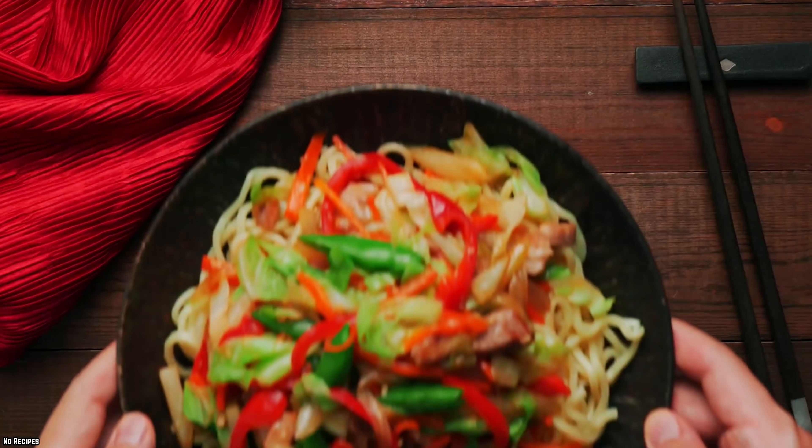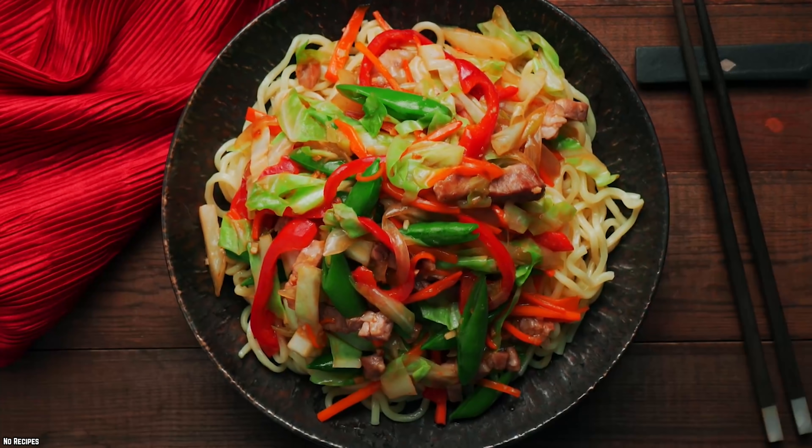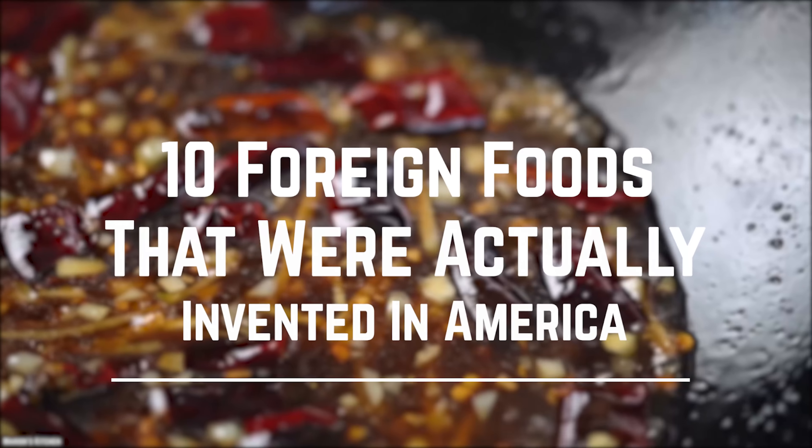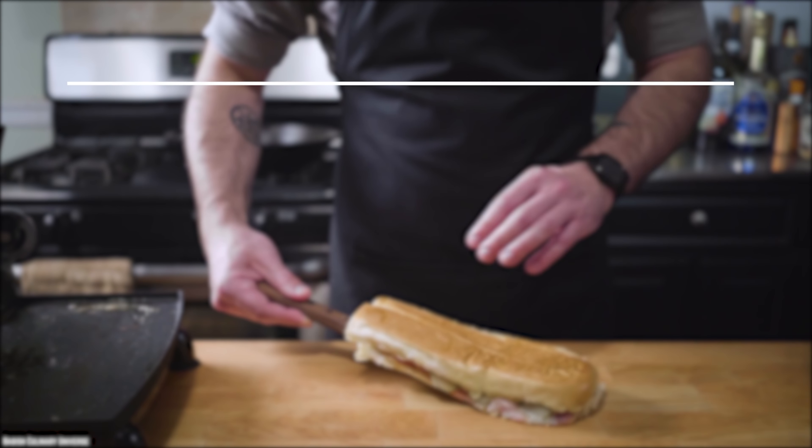It's time to surprise with foods seemingly from other countries that are actually from the good ol' U.S. of A. Here are 10 foreign foods that were actually invented in America.